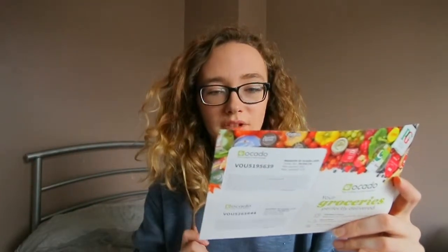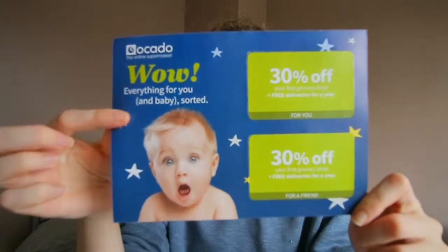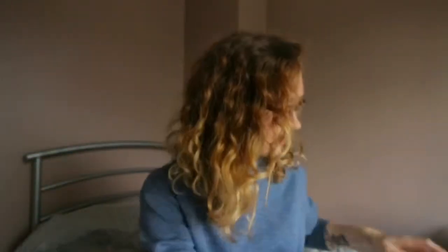There is an Ocado online supermarket voucher - 30% off your first grocery shop and free deliveries for a year, which is really good. And one voucher is for you and one is for a friend, so that's great if you like to do online shopping.